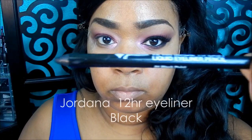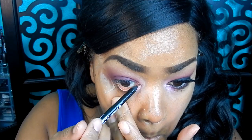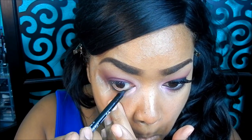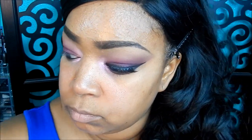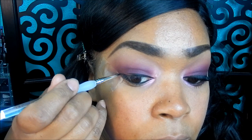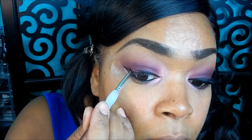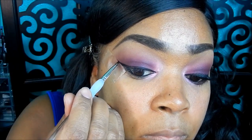Taking my Jordana 12-hour liquid pencil and applying that in my waterline. Then taking my Glott number 77 gel liner, I'm going to create my wing liner. The tape that you apply for your eyeshadow can definitely also be used to help create that sharp wing liner - it acts as a guide so you won't go over, and it helps create that nice, pointy shape.